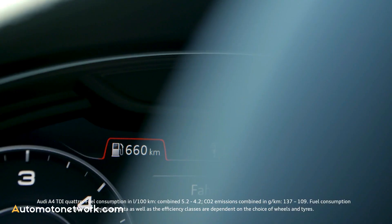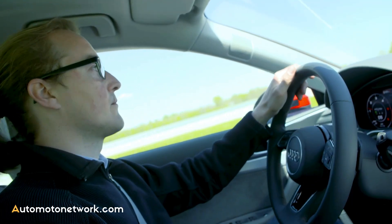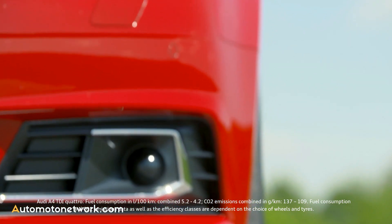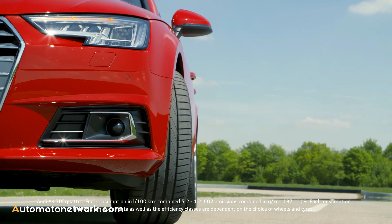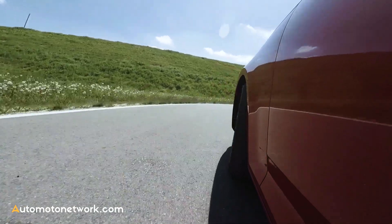The first test scenario: the red A4 wants to turn left. The driver doesn't notice the car approaching him, but the camera in the windscreen and the two radar sensors in the front initiate immediate braking. The turn-off assistant supports the driver during turn-off maneuvers from stationary or while moving at speeds of up to 10 km per hour.